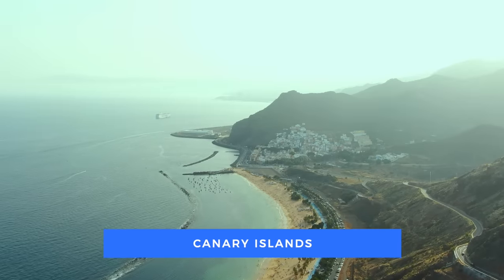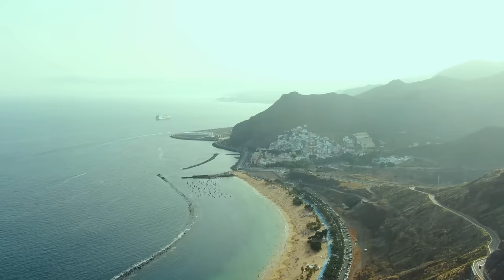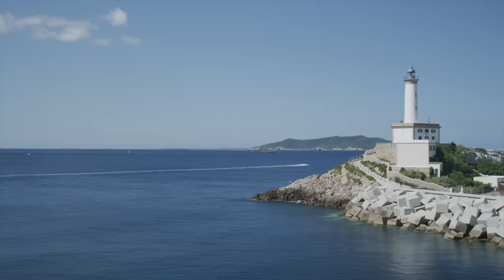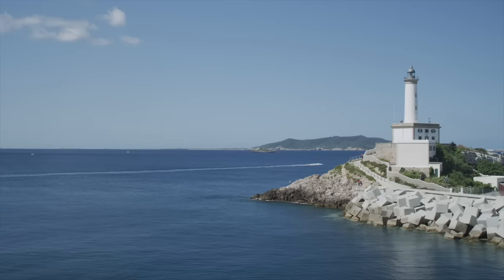Spain also has islands — the Balearic Islands off the east coast, and the Canary Islands off the west coast of Africa near Morocco. The Canary Islands offer great weather all year round and are very popular with holidaymakers. The Balearic Islands have fantastic scenery, with a lot of luxury properties being built on Palma de Mallorca. Getting around Spain is easy — by car on its good road network, by AVE high-speed trains reaching most of Spain within three to four hours, or by plane, though new legislation may limit short domestic flights.